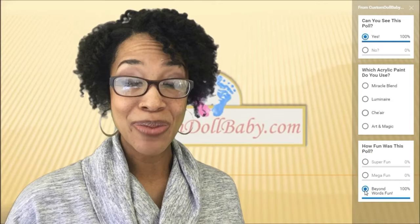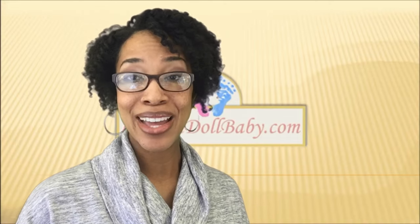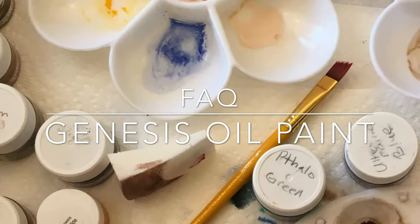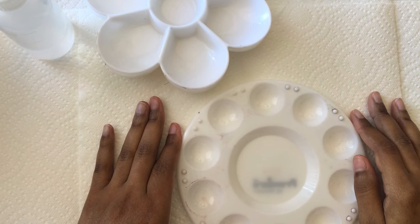So going forward, please be on the lookout for the eye icon in the corner of your screen. And when you see it, please click on it because I want to hear from you. And now we return to your regularly scheduled programming. Welcome to the frequently asked questions series at CustomDollBaby.com.